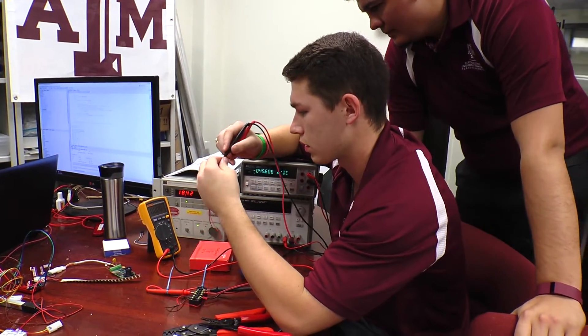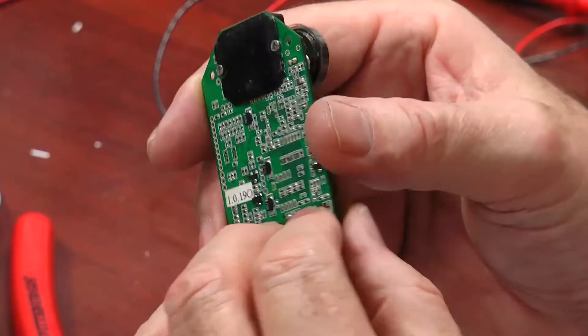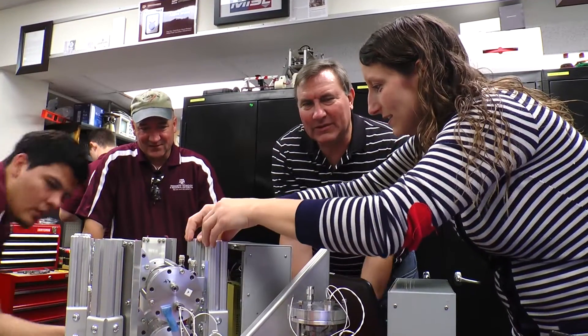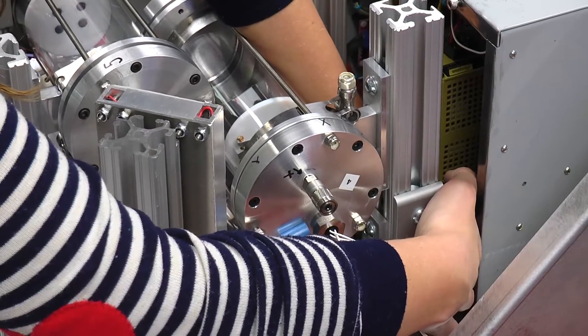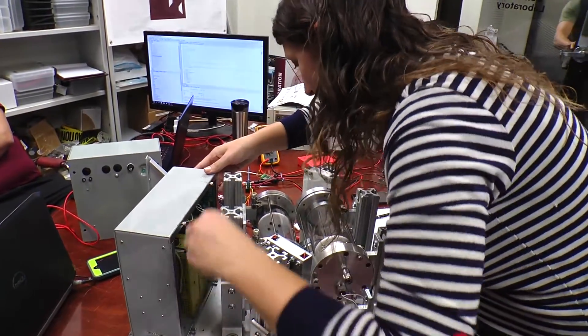Electronic Systems Engineering Technology students working in the mobile integrated solutions laboratory are getting real-world hands-on experience by working with Texas Space Technology Applications and NASA to develop an integrated system that will study how regolith reacts in a microgravity environment.